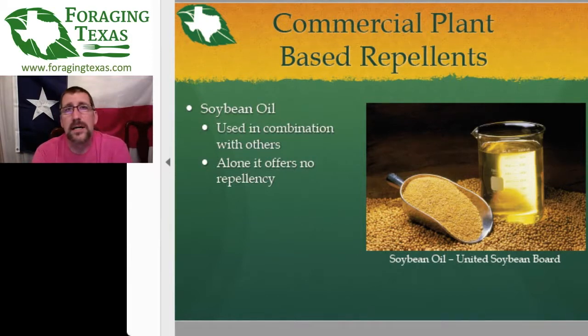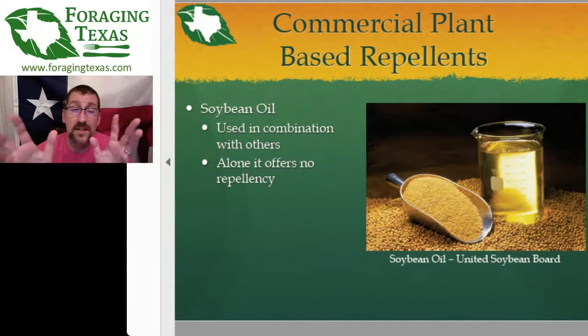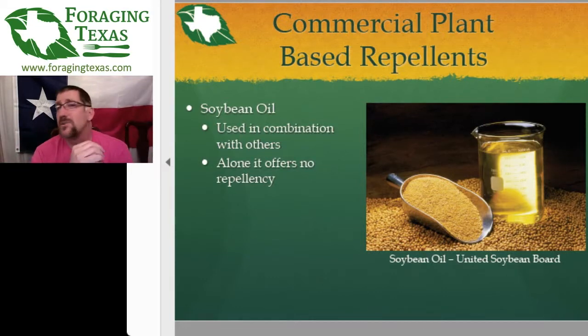Soybean oil is another thing touted as an insect repellent. According to scientific studies, it really doesn't do anything on its own towards repelling mosquitoes. The main thing it does is slow down the evaporation of the other active ingredients. They will add it in combination and claim it as an active ingredient, though scientifically by itself the soybean oil doesn't do anything to repel mosquitoes — it just holds the repellent molecules to your skin longer, taking a little longer for them to evaporate away.